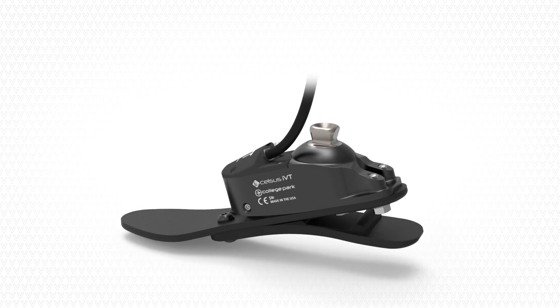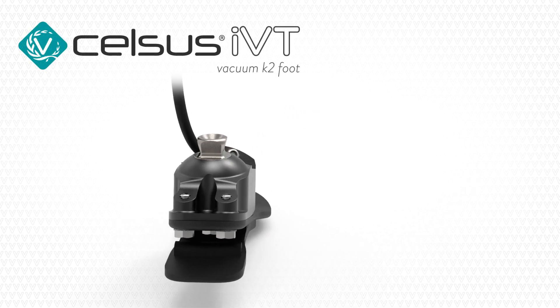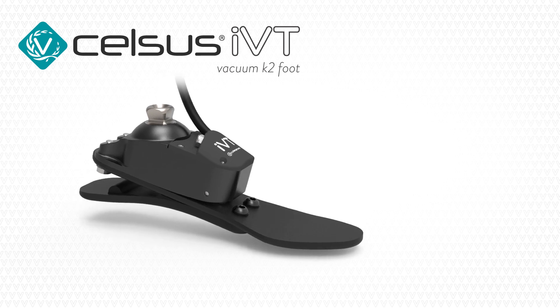Introducing the new Celsus IVT Foot. College Park offers the latest vacuum solution for low-activity patients.